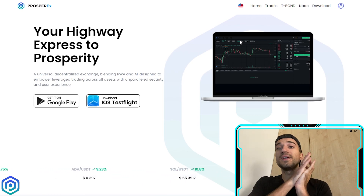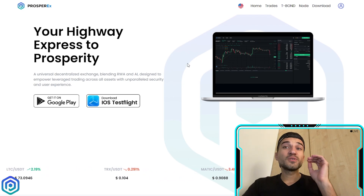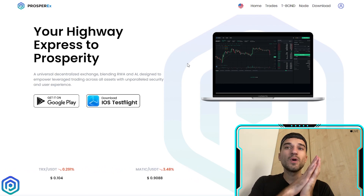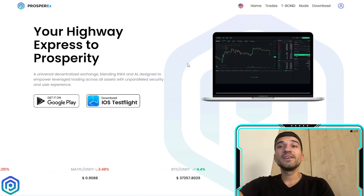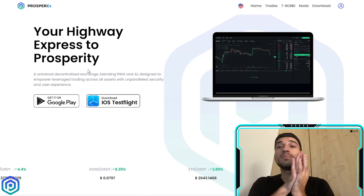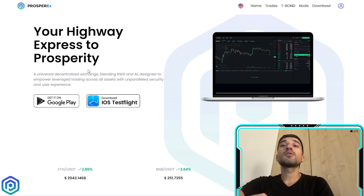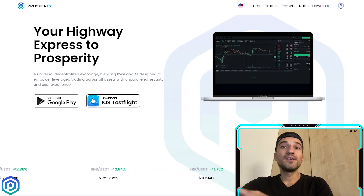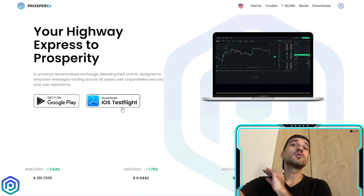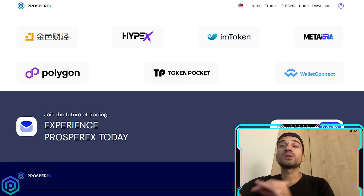We are now on their website where you can find all the information about their project. The platform is available on Android and iOS, and you can download it right now from their website. All you need to do is click on download.